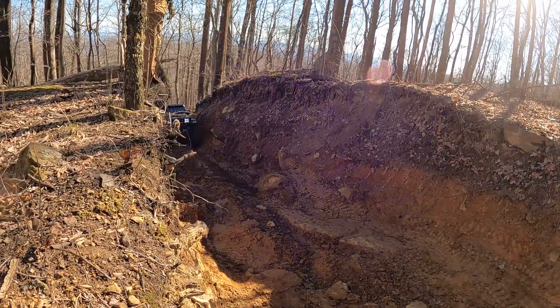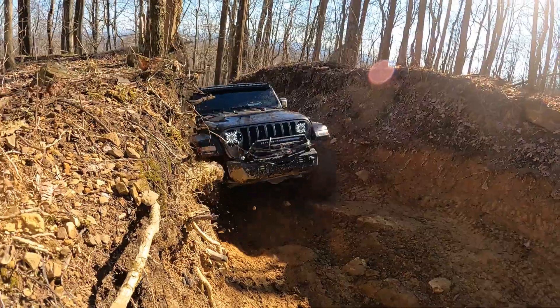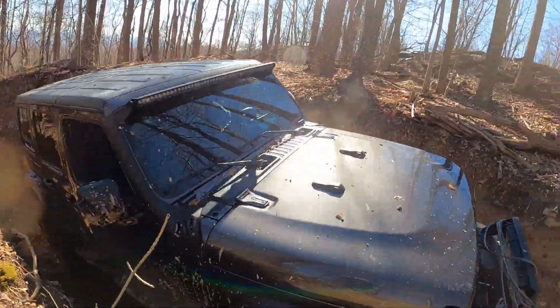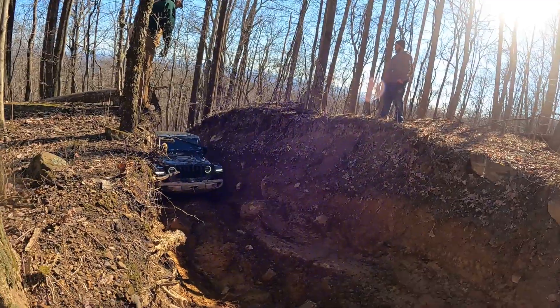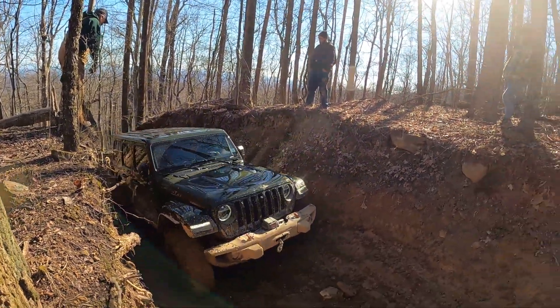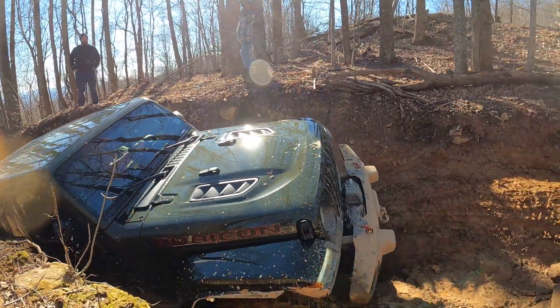This is coming out of Trail 16. This is where you're coming onto G1. There's just two rocks right beside each other. Stay to the passenger side and you'll make it every time. The Rubicon hits it, struggles a little bit, but eventually gets over it.